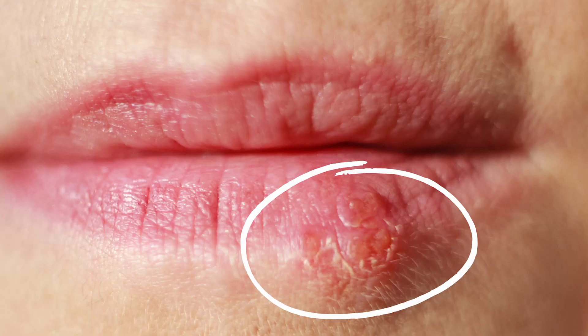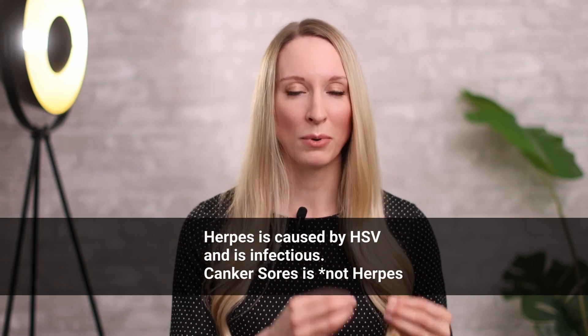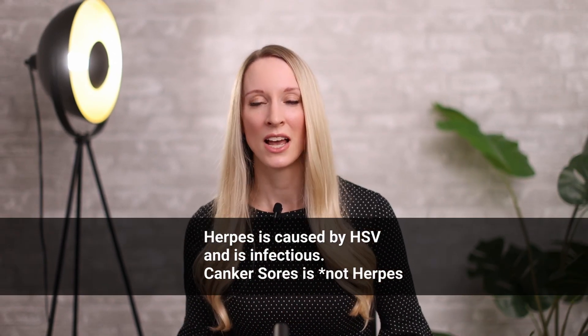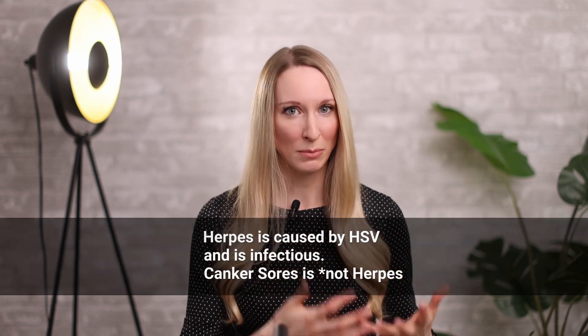They're different from cold sores, which are caused by the herpes simplex virus and usually happen on the outside of your mouth — so usually on the border of the lips, around the nose, or just on the lip itself. Canker sores are not herpes, so they're not infectious. Herpes simplex virus shows up as cold sores or little blisters, usually on the lips themselves, on the border of the lips, or around the nose.